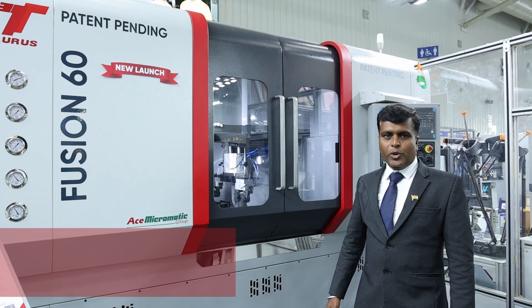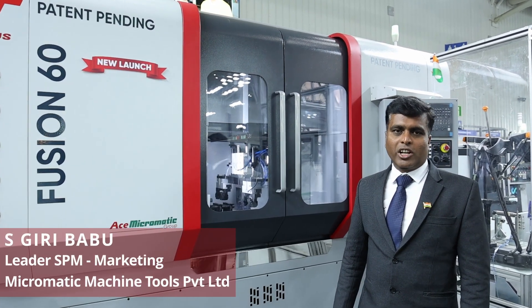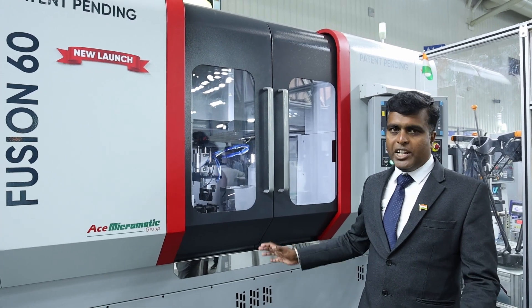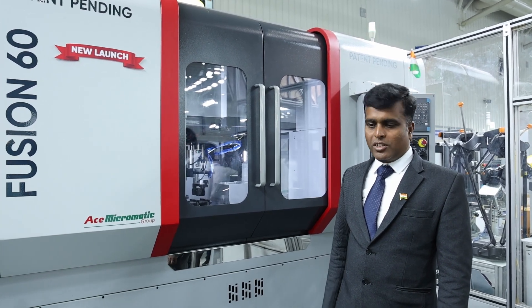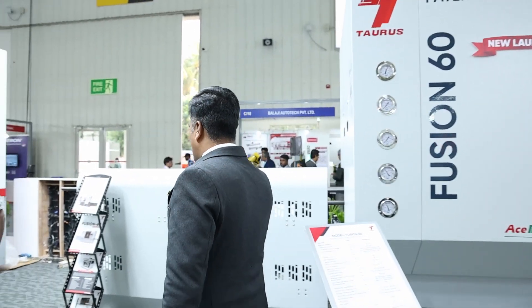This is one of the unique machines from Taurus — a special-purpose machine (SPM) for complete shaft manufacturing. The machine performs cutting, facing, chamfering, and one-side turning. We will explain this machine: once the rod is input here, a six-meter rod is fed automatically into the machine.